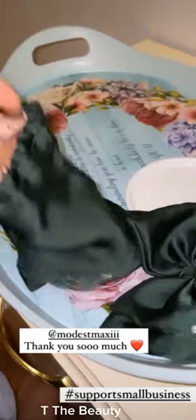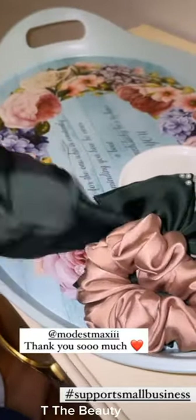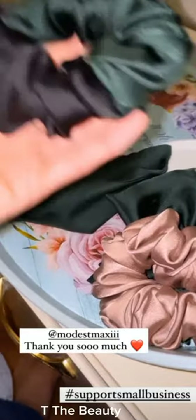First of all, we have a cute handmade bow. On top of it, we have this nude pink scrunchie and these green and black scrunchies.